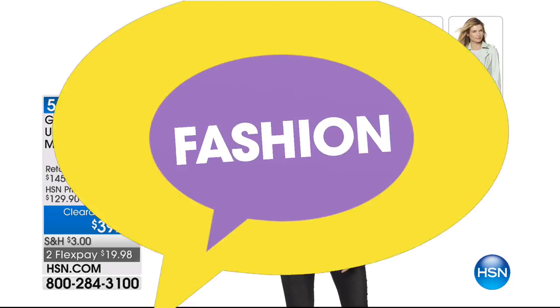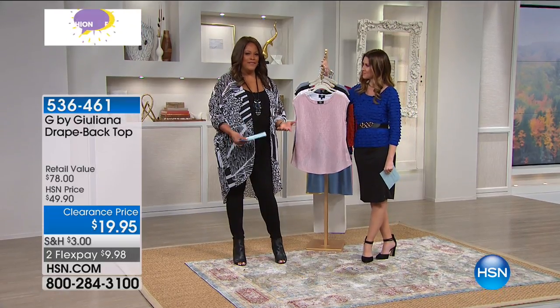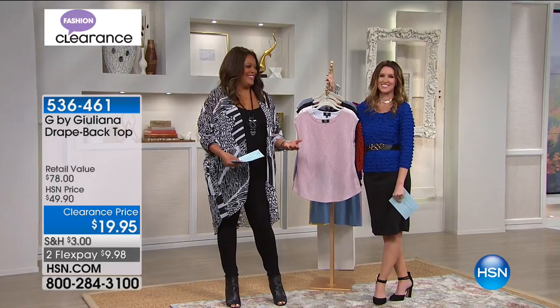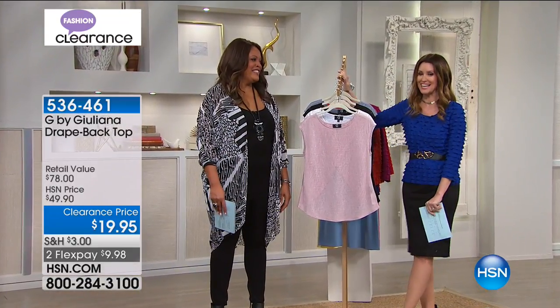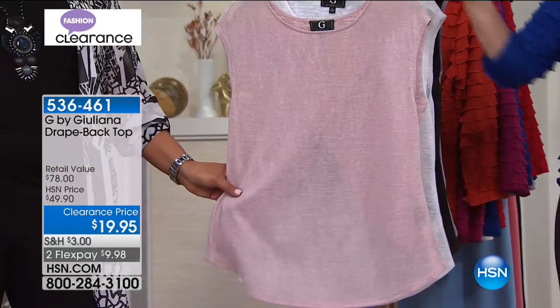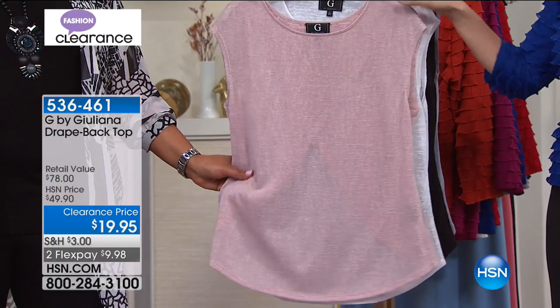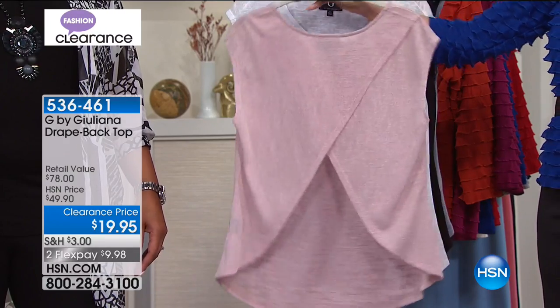Her father was a master tailor out of Italy. So when you think of where Juliana Rancic is from, it's that Italian blood — she knows how to do it right. High-end quality at a really low price today. And that would look beautiful with the Juliana blouse as well. You look at the front and think, wow, that's a great basic top at $19.95, and then you see the back — talk about a little something-something for you in the back there.